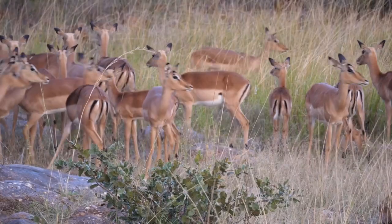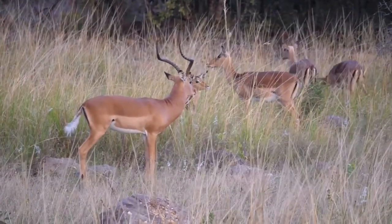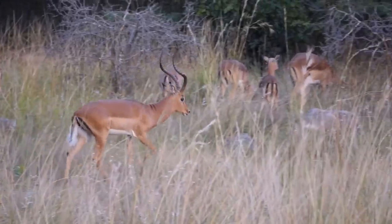Unsustainable livestock farming and human encroachment are major threats to Impalas' future. Wildlife habitats are being disrupted with the expansion of roads and settlements. As roads segment habitats, wildlife migrations are affected and wildlife has difficulty moving between parks to find food, mates, and give birth.